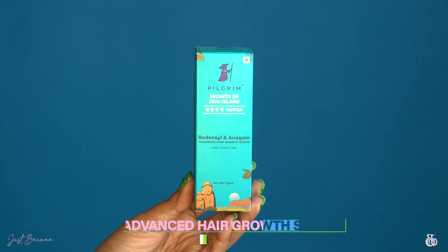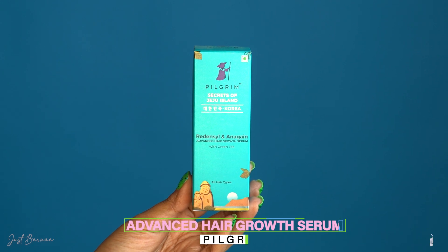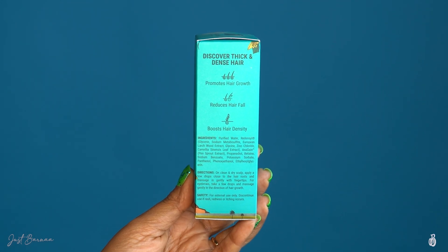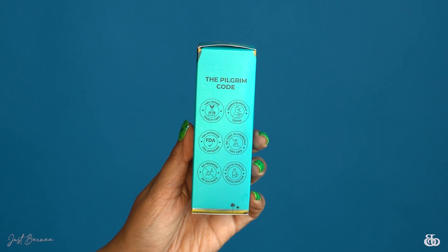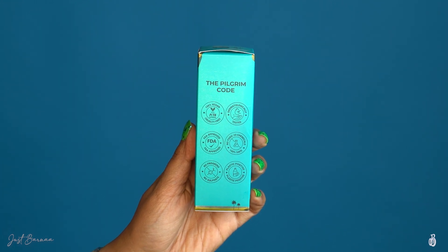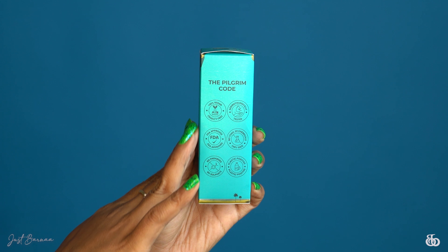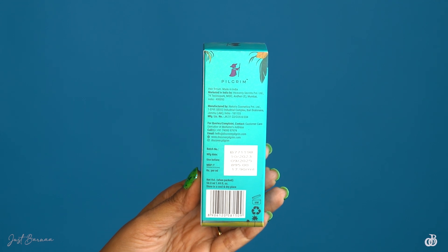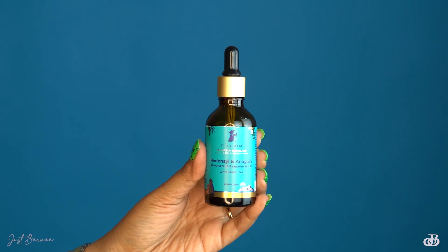First of all, have a look at the packaging. The hair growth serum comes in a cardboard box which contains all the descriptions and details about the ingredients and how the brand is free of nasty chemicals. It is not tested on animals, is plastic positive, and is certified by Indian FTIN. Not only that, Pilgrim is PETA certified and derma tested. On the back you will also get its manufacturing details along with its price and shelf life.